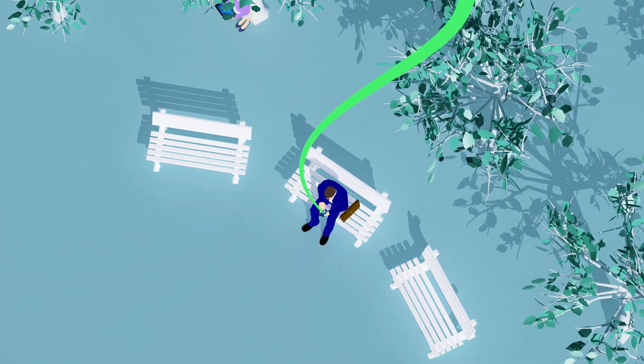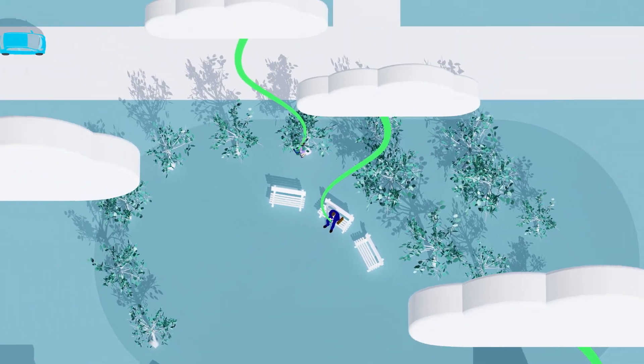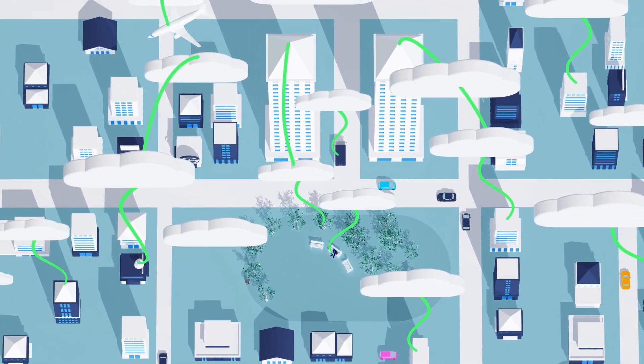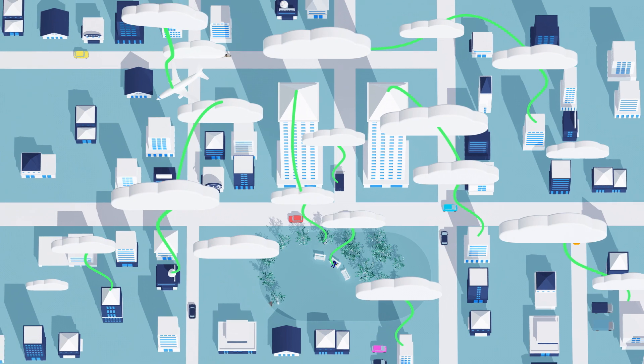Now and in the future, however, people expect and will expect more freedom and simplicity when it comes to accessing cloud services without compromising on security.